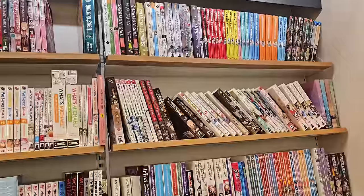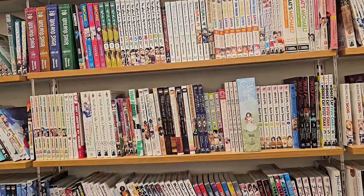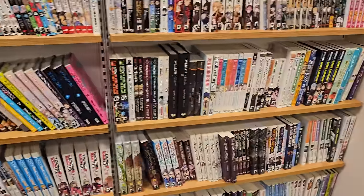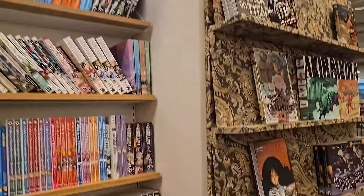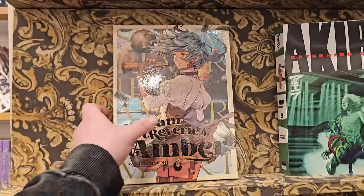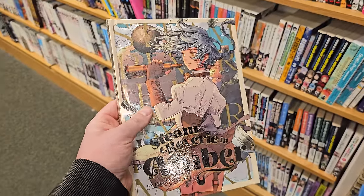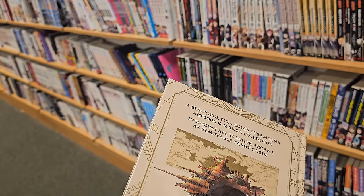We are going to go to a good bookstore to get some good manga after this for sure. They have this cute little wall of extra things — has anybody ever read Steam Riviere? This looks really nice; I like the art on it a lot. It has like tarot cards in it or something — looks cool.